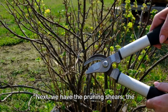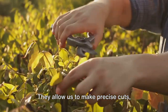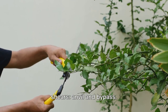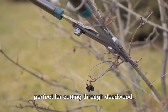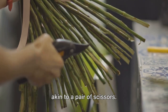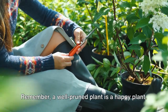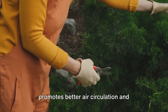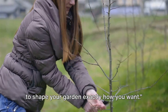Next we have the pruning shears, the tool that keeps your garden neat and tidy. Pruning shears are to gardeners what scalpels are to surgeons — they allow precise cuts, control plant growth, and maintain plant health. There are two main types: anvil shears, which have one sharp blade that cuts against a flat surface, perfect for cutting through dead wood; and bypass shears, which have two curved blades that pass by each other like scissors, ideal for clean, precise cuts on living plants, minimizing damage and promoting faster healing. Pruning promotes better air circulation and exposure to sunlight, enhancing overall plant health.